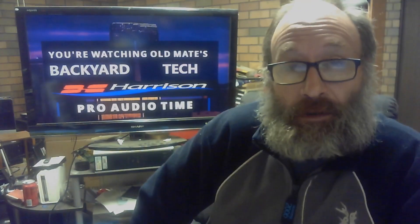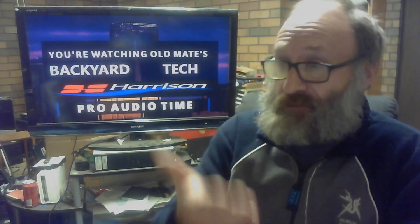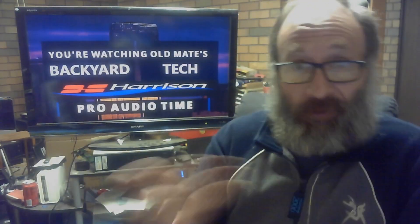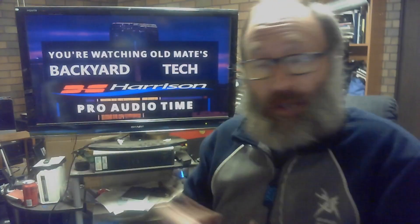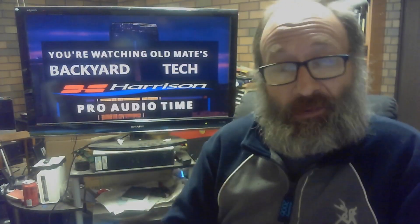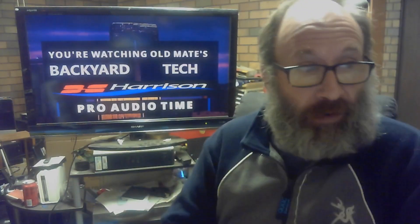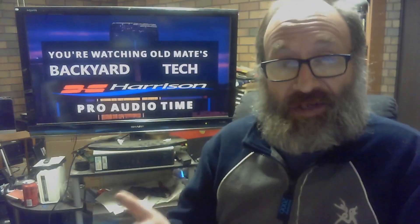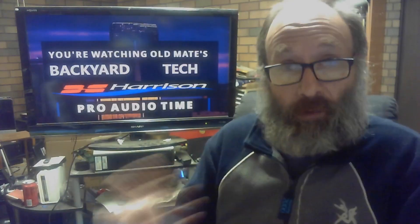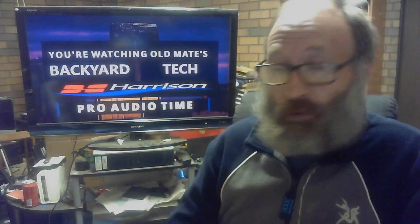Mixbus 32C is the DAW I use. I use it for music editing and occasionally for the audio I do for Old Mate's Backyard Tech on YouTube. Sometimes I have to strip the audio out of a video and put it through Mixbus 32C to get the plug-ins — for EQ work that DaVinci doesn't offer me. I'll strip the audio out of the video, put it through Mixbus 32C, do the EQ work, re-establish the audio, do the ADR and line post sync-up, and then put it all back together.